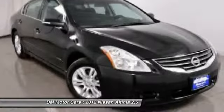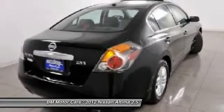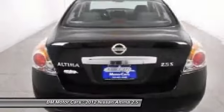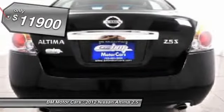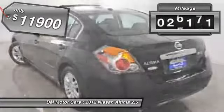Combine that with the powerful V6 or efficient four-cylinder engine, six standard airbags, and over 5,000 quality and performance tests, and you'll see the Nissan Altima is made to drive and built to last, and is priced below $15,000. This vehicle has less than 30,000 miles.